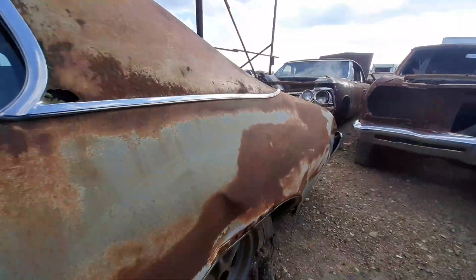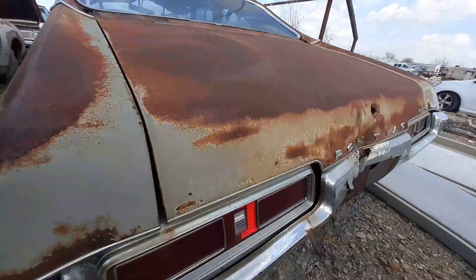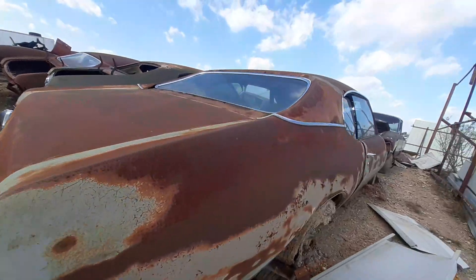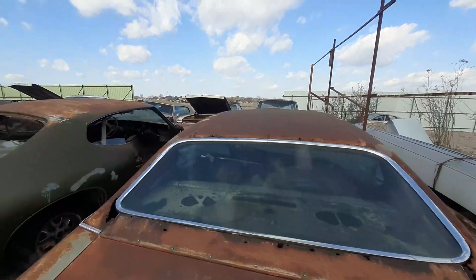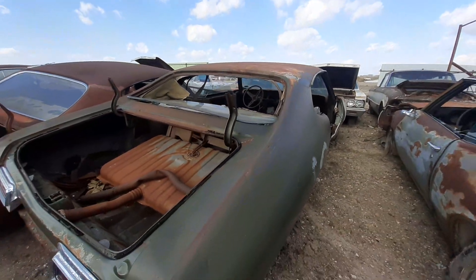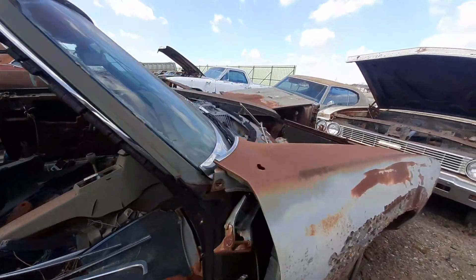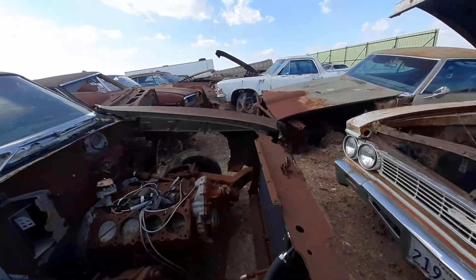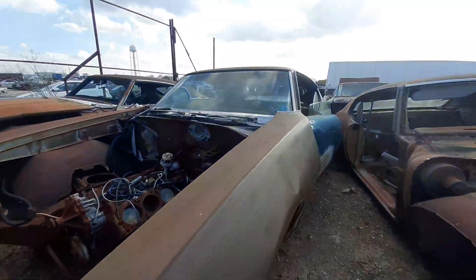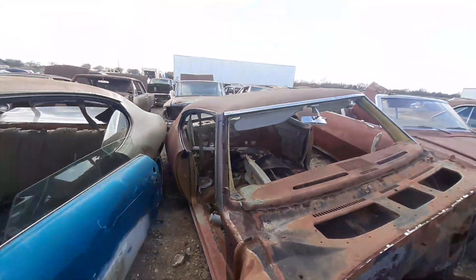I'm doing a fast walk, y'all — fast walk on these. Let's go down the road. He's got a lot of Pontiacs sitting right here. It is a lot of Pontiacs right here. I'm just going to get the tag and keep on moving. That's what I'm going to do — get the tag, keep on moving.